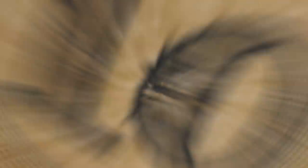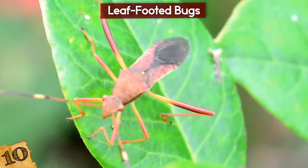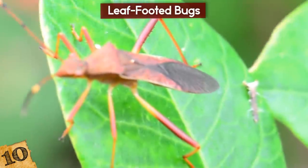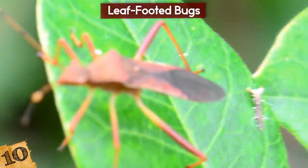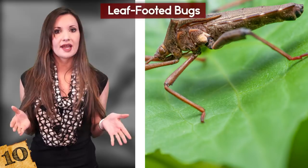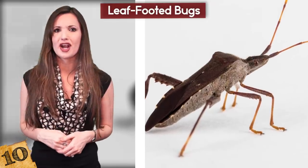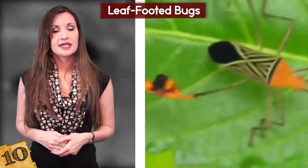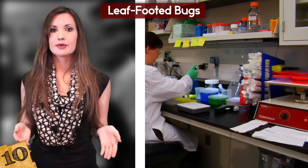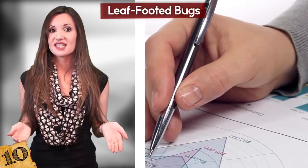Number 10: Leaf-Footed Bugs. One of the main reasons animals purposefully injure themselves is to escape danger. The Coryde family of insects, more commonly known as leaf-footed bugs, do this quite effectively, and it's extremely common for them to do it to save themselves. Their legs often get caught by predators, and their hind legs tend to be highly decorated with enlarged femurs designed to be used as weapons when fighting over a mate or against something bigger. Leaf-footed bugs are able to detach their legs, a process known as autotomy. In 2016, a team of researchers collected samples of 9 different species and found that between 7.9 and 21.5% of them had missing legs.